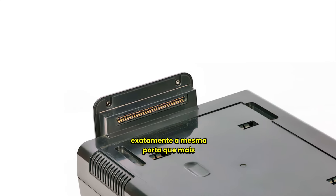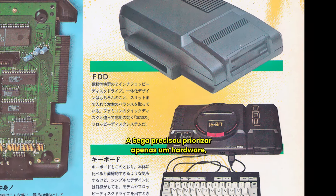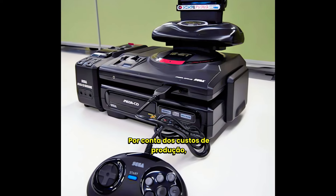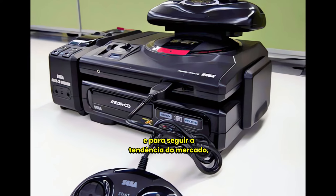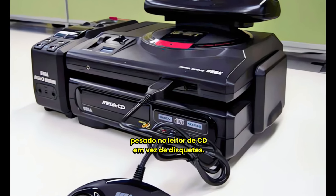Exactly the same port that would later be used for the Mega CD. Sega had to prioritize only one hardware, as both could not coexist. Due to production costs, fragility of the media, piracy concerns, and to follow market trends, they ultimately killed the project and heavily invested in a CD reader instead of floppy disks.